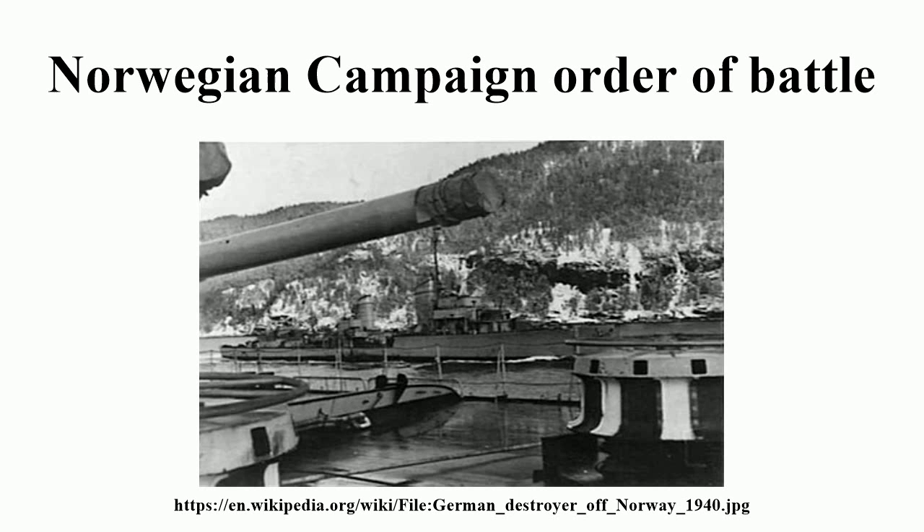Danish Forces. Due to a non-aggression treaty with Germany, the Army of Denmark had not been mobilized and no fortifications had been built. As a result, only a few elements of the Royal Danish Army were able to mount a brief defense.